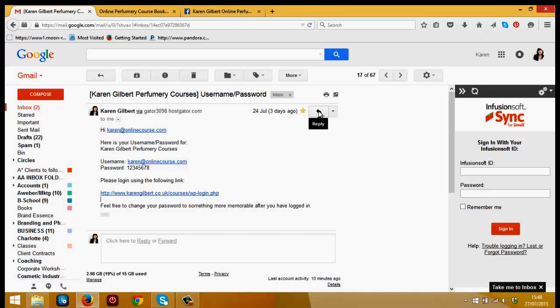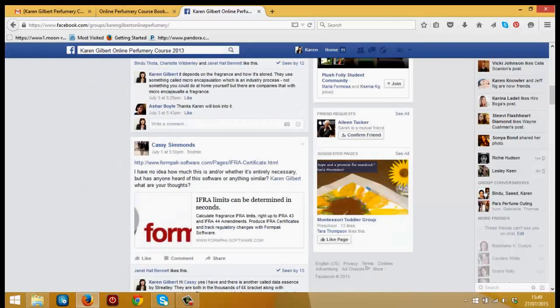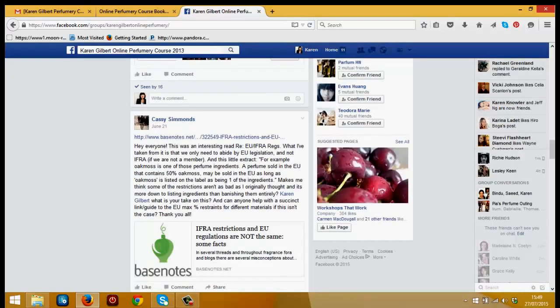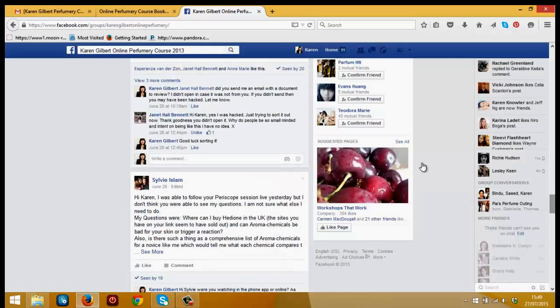This is really important, as I can only invite you with that address — it's a Facebook thing. The link you get will not work otherwise, as it's a secret group. This Facebook group is where you'll be able to interact with your fellow students and ask me questions about the course and your perfumery study. I know there are quite a few people on the course who say they don't do Facebook, but even if you just sign up with an email address just to join, you will get so much more out of the course because you can interact with me and ask any questions you have.